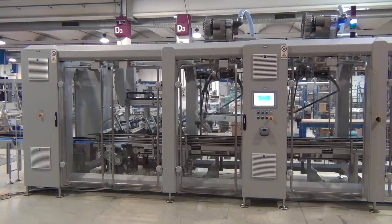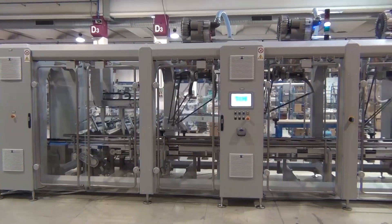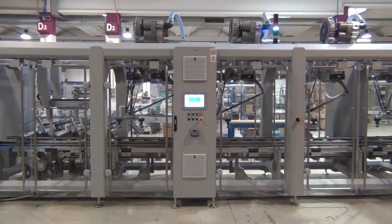Like most machines, this system combines proven modules into a customized application.